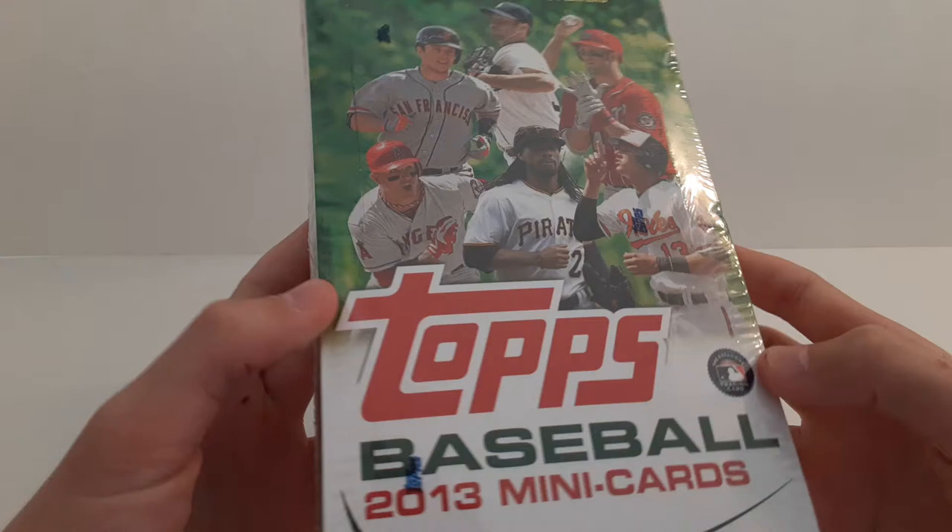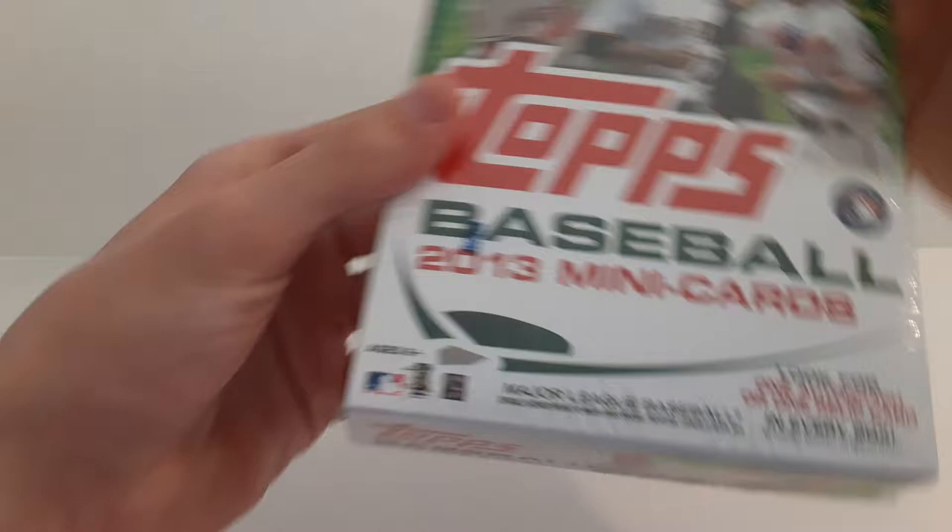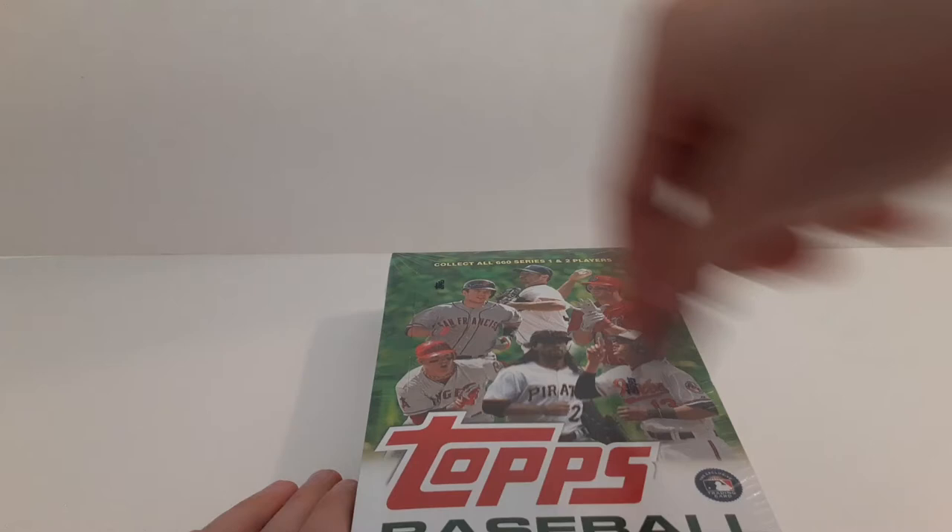This is one autograph or relic card per box. I have Buster Posey, Justin Verlander, Bryce Harper, Manny Machado, Andrew McCutcheon, and Mike Trout on the front. These are the 2013 Mini. Let's get started.